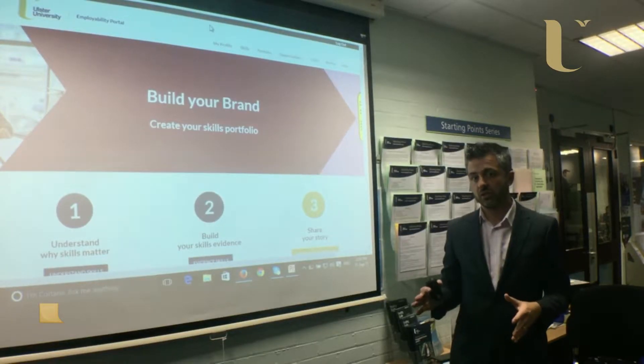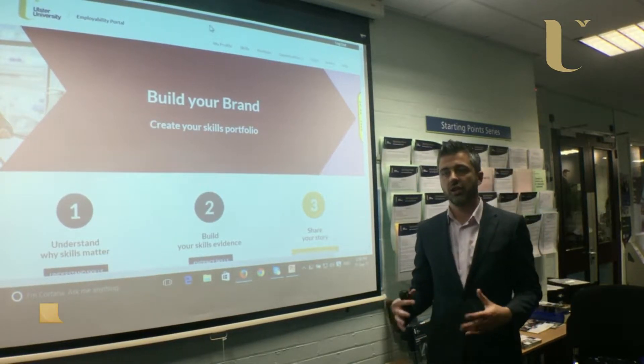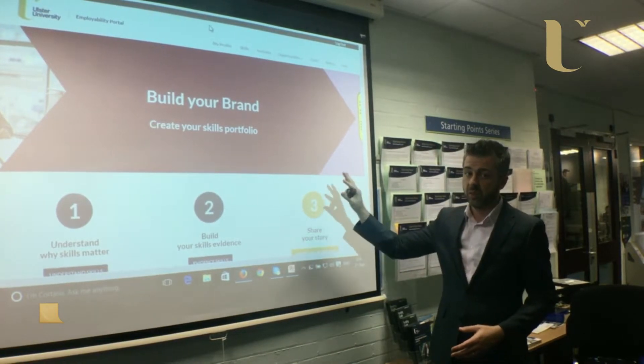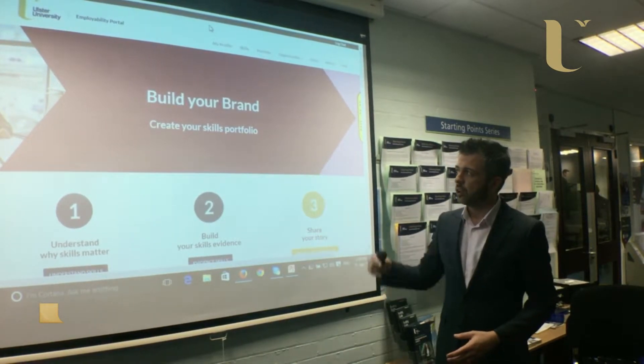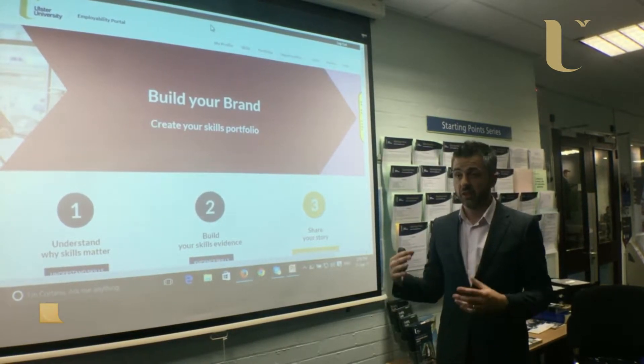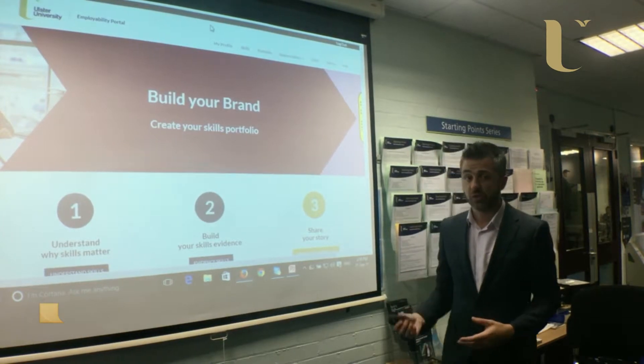One of the main challenges students face is a lack of self-awareness and a lack of understanding about how you can evidence employability skills. The skills portfolio in the employability portal is one way of doing that. It allows you to record all the different things — different experiences, different achievements that you have, whether it's through your course, placements, work experience, or extracurricular activities.